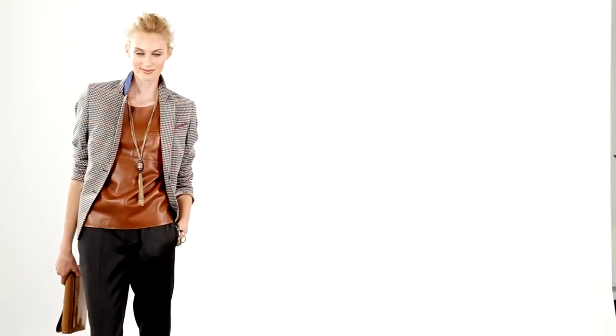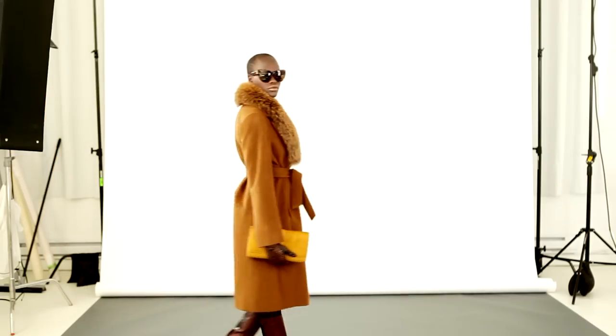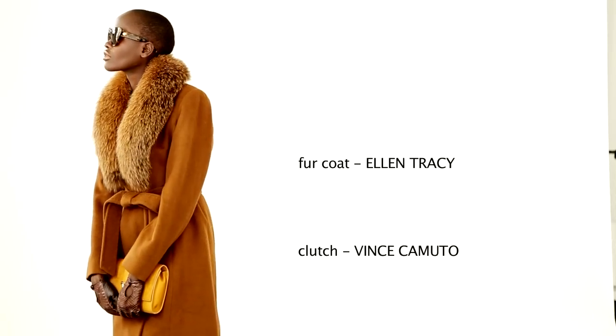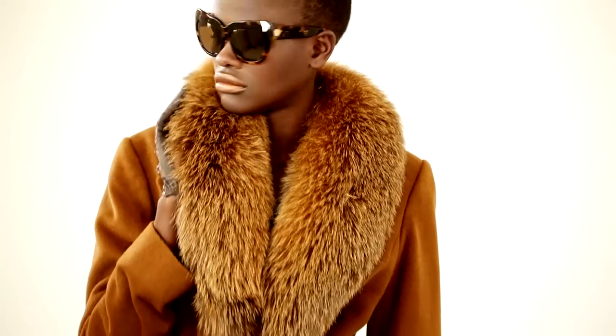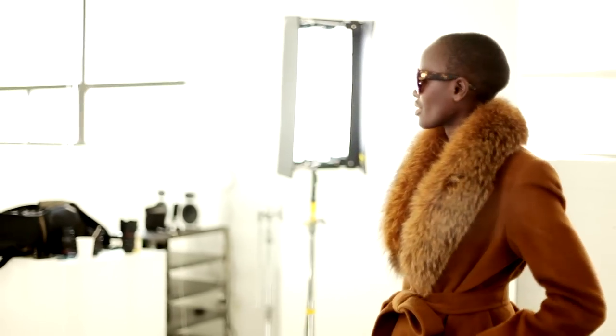Whether it's a leather top, a skirt, a trouser — invest in leather this season. This coat is from our Essential Coat Program.